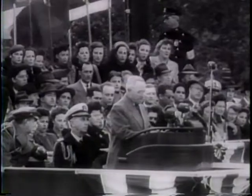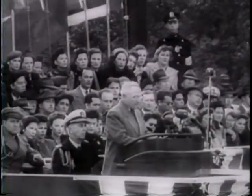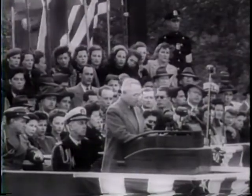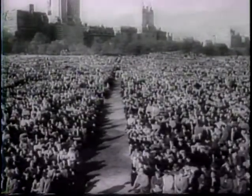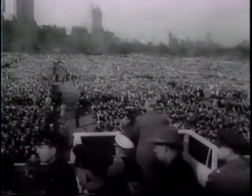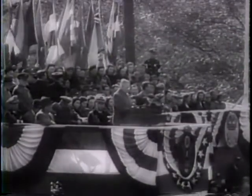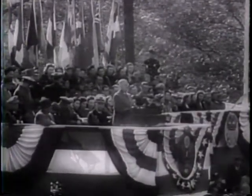"We have assured the world time and again, and I repeat it now, that we do not seek for ourselves one inch of territory in any place in the world. Outside the right to establish necessary bases for our own protection, we look for nothing which belongs to any other power. The immediate, greatest threat to us is the threat of disillusionment — the danger of insidious skepticism, a loss of faith in the effectiveness of international cooperation. Such a loss of faith would be dangerous at any time. In an atomic age, it would be nothing short of disastrous."